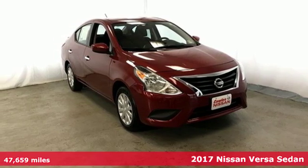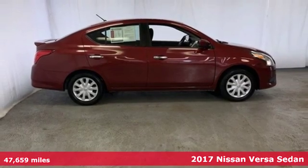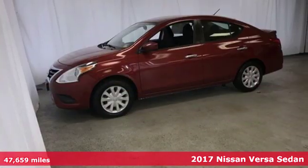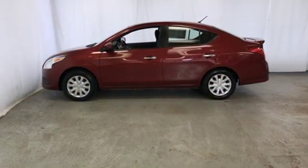Here's a 2017 Nissan Versa Sedan. Living well isn't about how much you spend, it's about what you do with what you've got. The Versa Sedan is fun, efficient and roomy with plenty of style too.